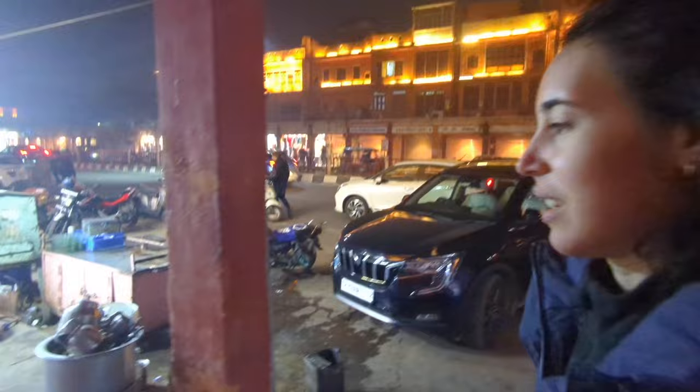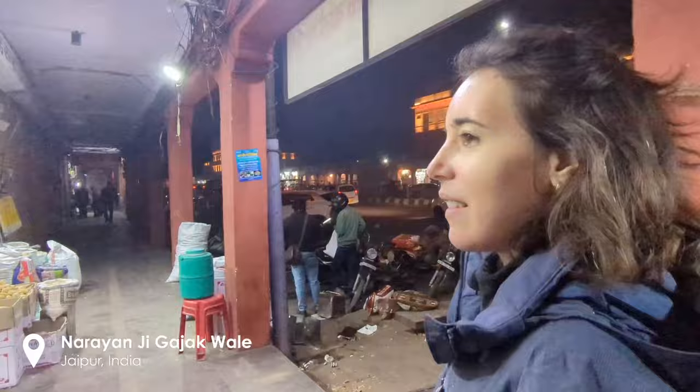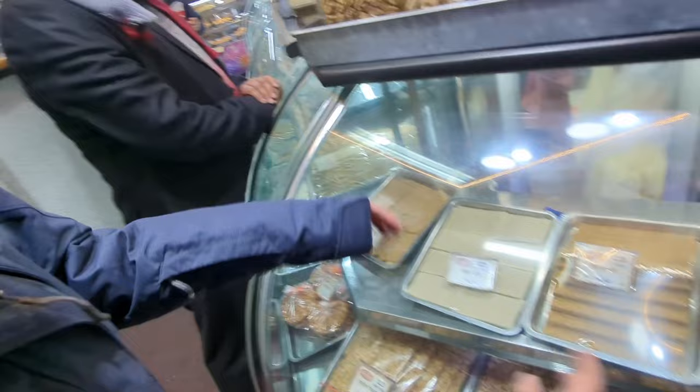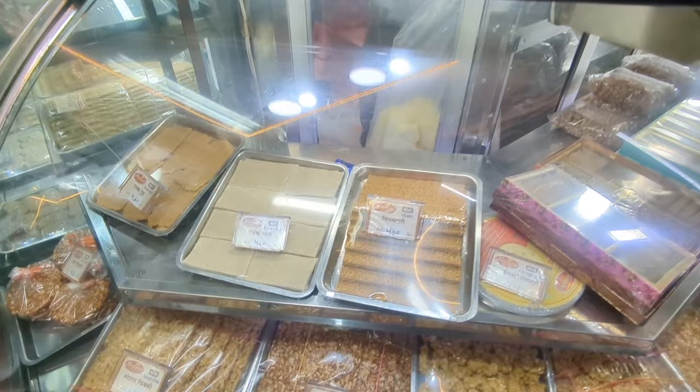So it is made of sesame — sesame and sugar, and jaggery also. And there are many kinds. It's all this kind of sweet that is made with sesame, peanut, and jaggery. And there are so many different shapes and textures and flavors using these ingredients.